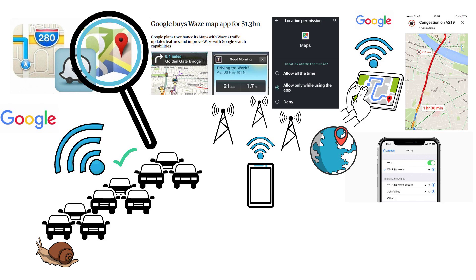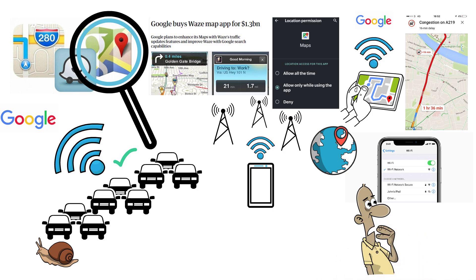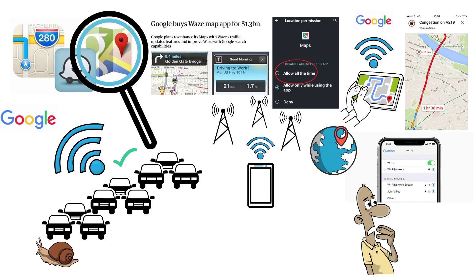Many people aren't aware that their location data is constantly used for services like maps. The device doesn't even need to have Google Maps open to be sending location data to Google. If you have location services set to always allow for Google Maps, then your location data is being sent to Google even when you're not using the Maps app.